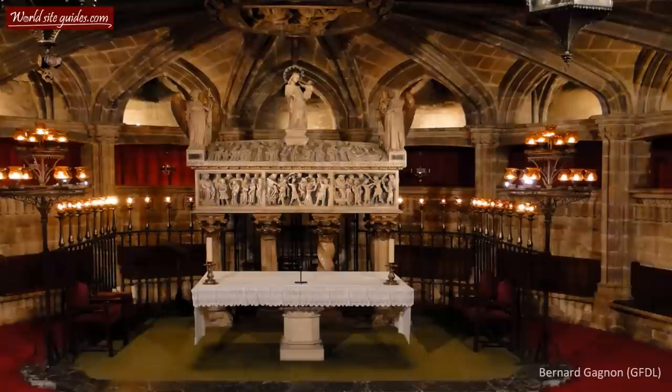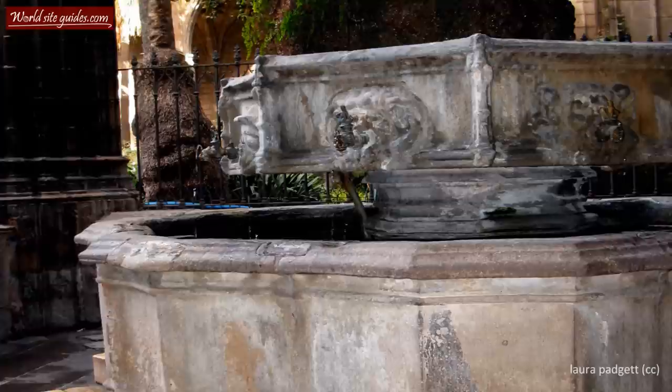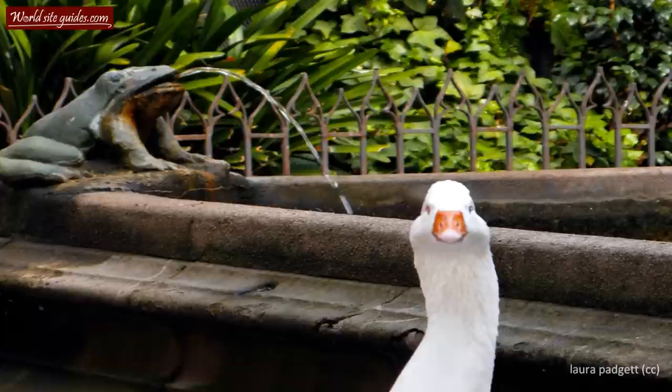The cathedral is adjacent to a 14th century cloister, which is what many people rate as the best part of the cathedral visit. The charming cloister courtyard is a lush garden where you can find different types of trees and a small statue of a mounted Saint George, the other patron saint of Barcelona. You can also find a small mossy pond known as the Well of the Geese. The name originates from the fact that it houses a flock of white geese, whose ancestors have been living in the courtyard ever since its creation.